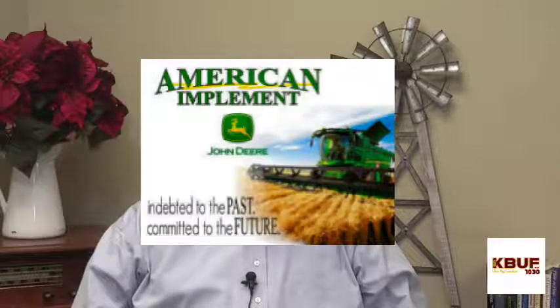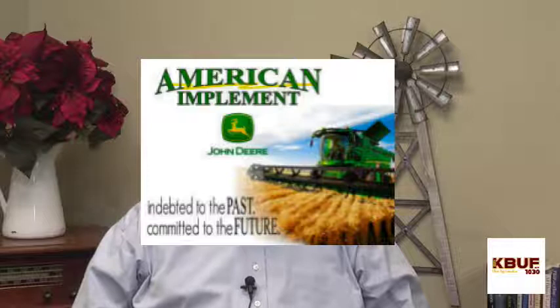This update brought to you by American Implement, dedicated to the past, committed to the future.